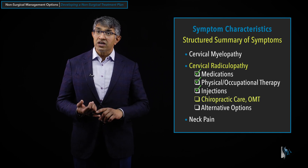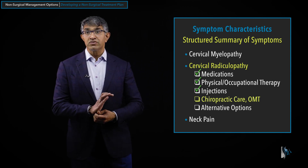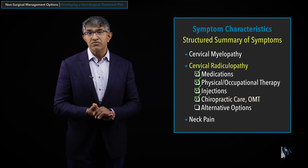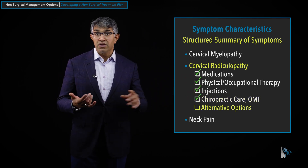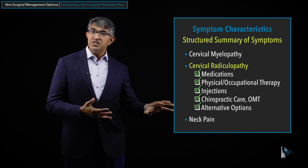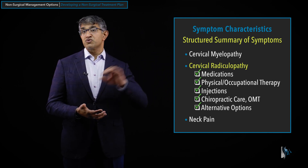For chiropractic care and OMT in radiculopathy, patients get a fair amount of relief. It's not uncommon for people to have already seen a chiropractor before coming to see me, and if they haven't, I encourage them to do so. Many of these interventions are partly about managing symptoms long enough to see if radiculopathy resolves on its own. Chiropractic care is very effective for it. Alternative options like acupuncture, yoga, and Pilates are certainly worth trying, though I think some are more effective for lumbar pathology.